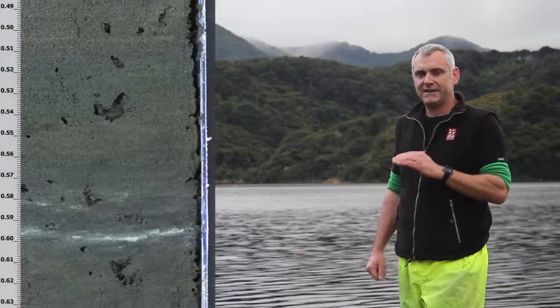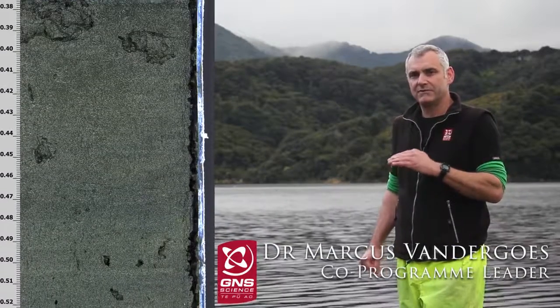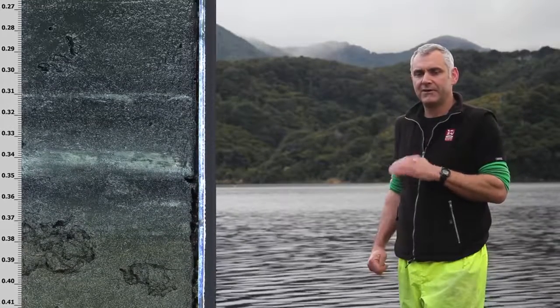The sediment is layered down year by year and it basically acts like pages of a book, recording environmental change and water quality through that time, building up over centuries to millennia.